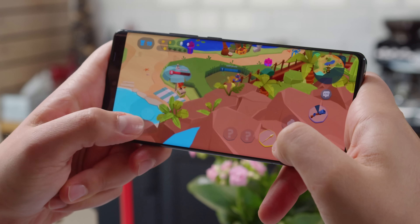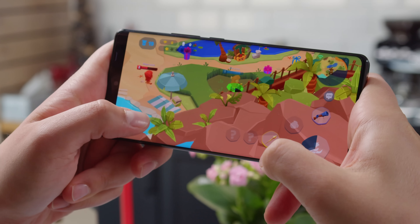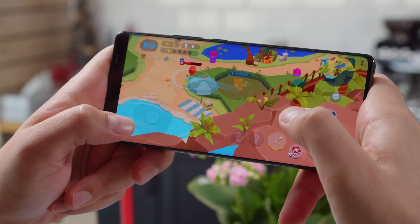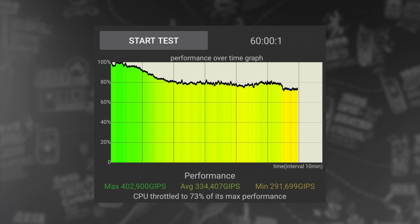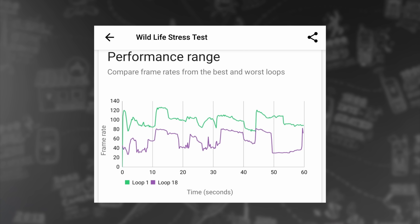The Vivo X100 Pro is neck and neck with the iQoo 12, by the way. The performance is every bit next-gen and some of the best you can get right now. The thermal management is quite good too — in our prolonged CPU stress test, the Vivo X100 Pro demonstrated great stability. There was thermal throttling during the GPU stress test, but it was still better than many other flagships.